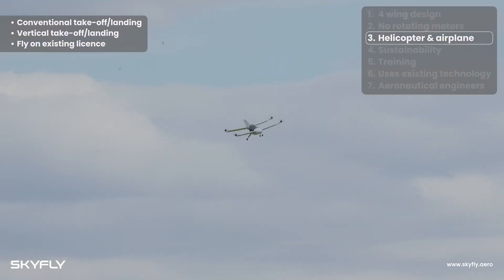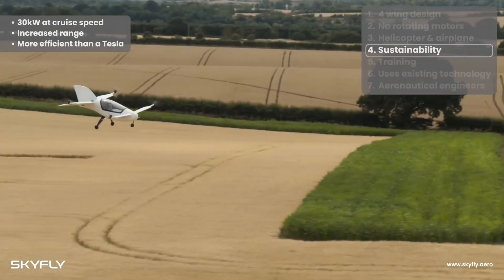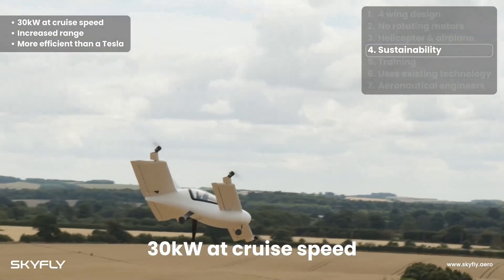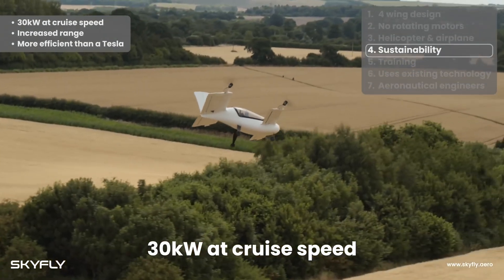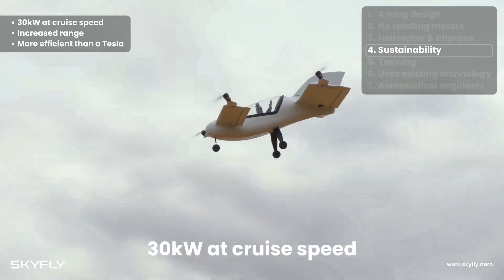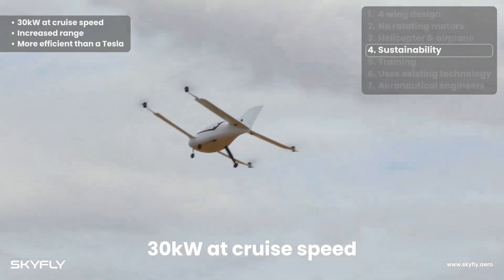Skyfly says that if you can fly a drone, you can learn to fly the AXE VTOL aircraft in about an hour, as the controls are similar to a drone. The company estimates the aircraft will sell for £150,000 (approximately $180,566 US dollars), and expects the aircraft to enter production in 2024.